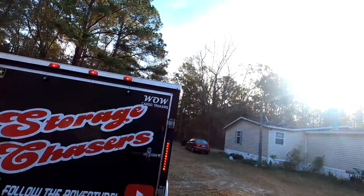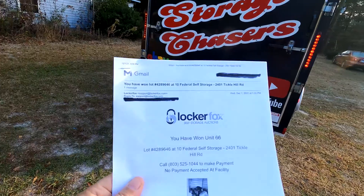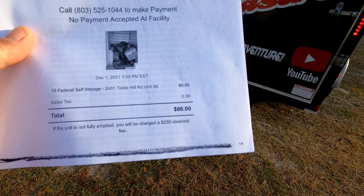We got a nice bright sunshiny day and we are about to head out on the road. We picked up another unit — got the paperwork right here. We actually won this one on LockerFox. We spent a whole $80 bidding on this one.